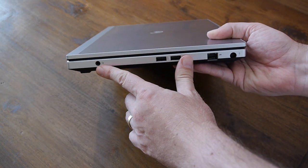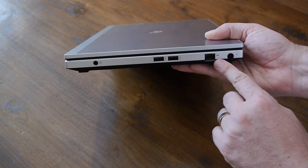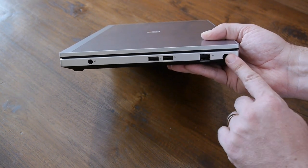On the side you've got a microphone and headphone socket, two USBs, an ethernet network connector, and a power supply.